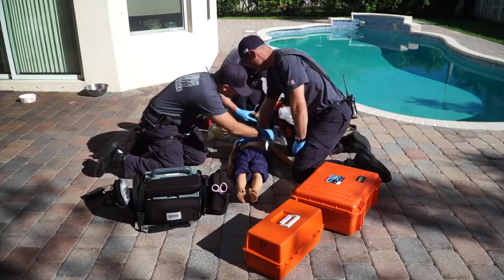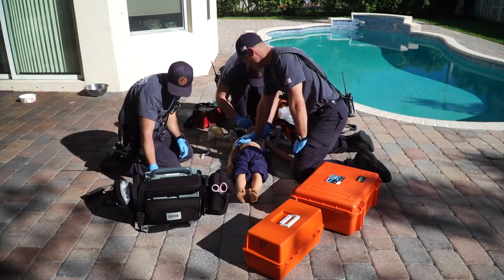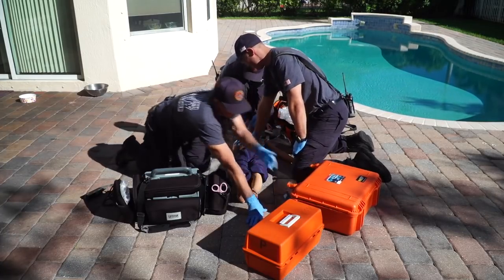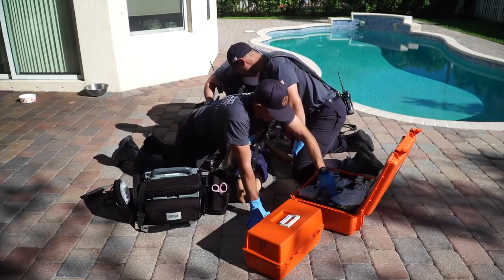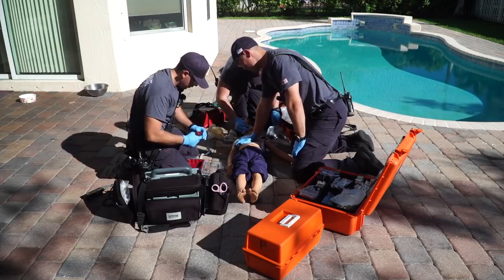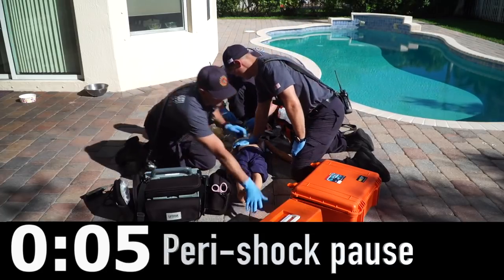The importance of the chest compressor and monitor person working together: just like in adults, time to defibrillation is critical. Defibrillate as soon as possible if the child is in a shockable rhythm. The peri-shock pause should be very minimal — when compressions stop, you defibrillate or dump the shock and get right back on the chest. Just like in the adult population, the science is clear on this.